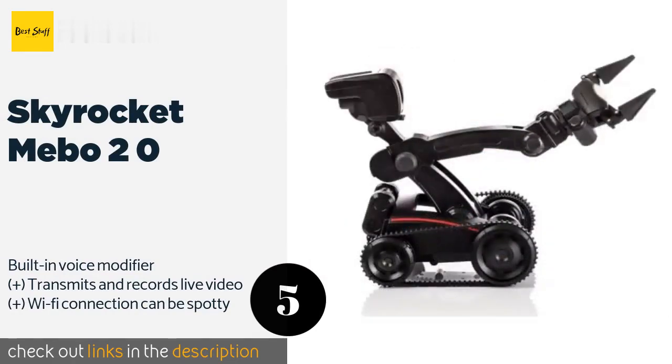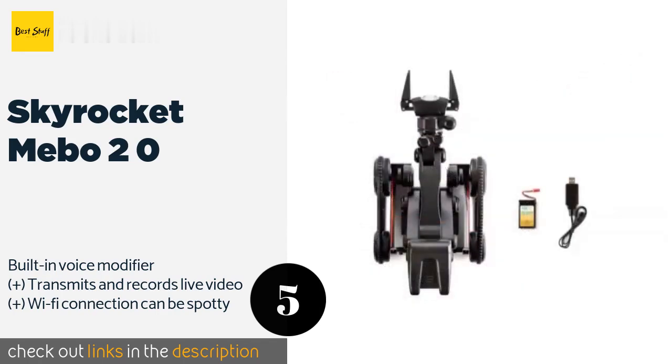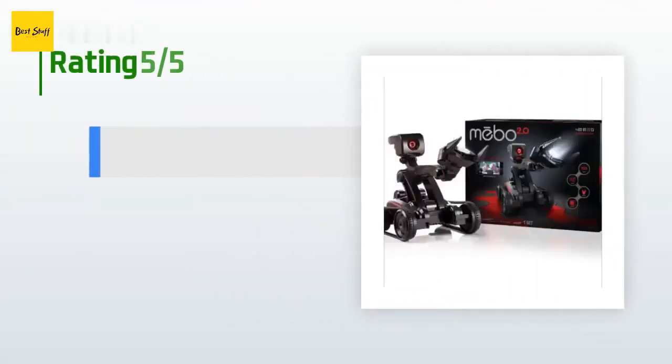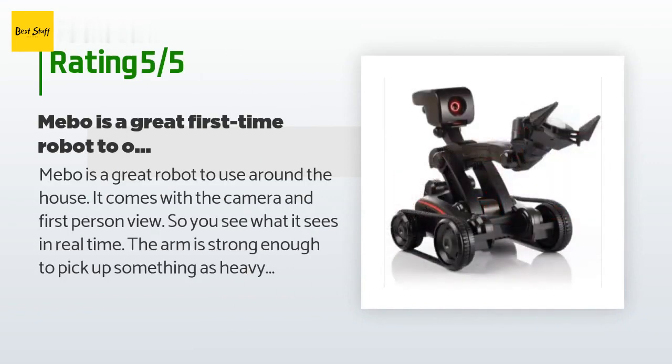The next product is the Skyrocket Mebo 2.0. Children can start practicing now for the increasingly virtual world they will be living in when they grow up by using the Skyrocket Mebo 2.0 to roam around the house, interact with other family members, and retrieve objects using its fully articulated arm. This product is available on Amazon for $200, with 110 reviews averaging 3.7 stars.